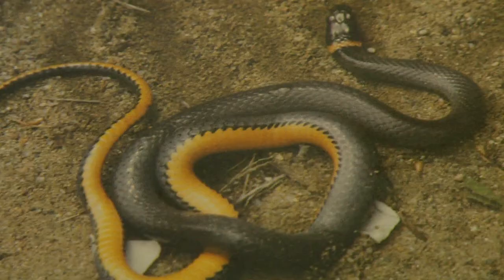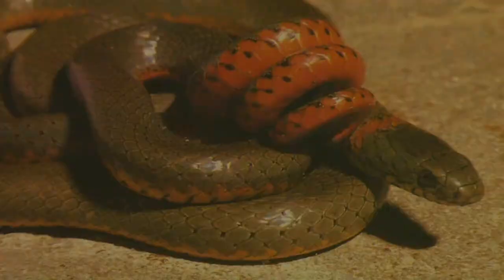They are usually kind of a slate gray or black on top with a very bright belly. The belly could be yellow, could be red, could be orange, and one of their favorite mechanisms to protect themselves is to take their tail and curl it